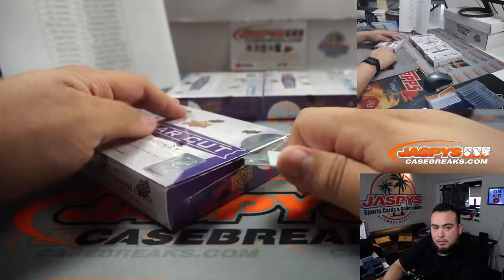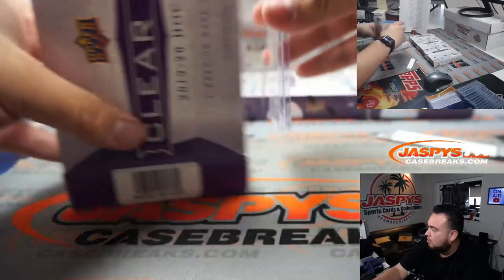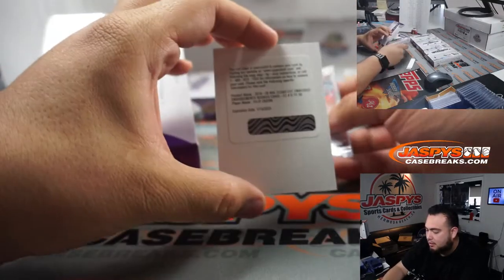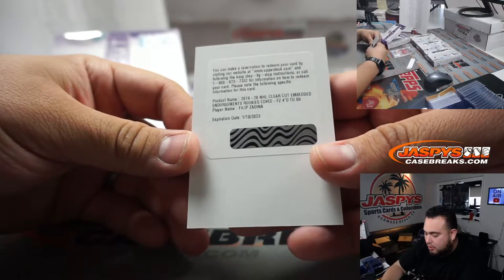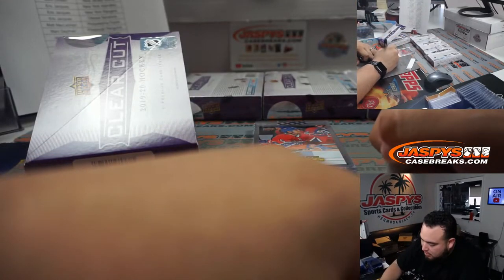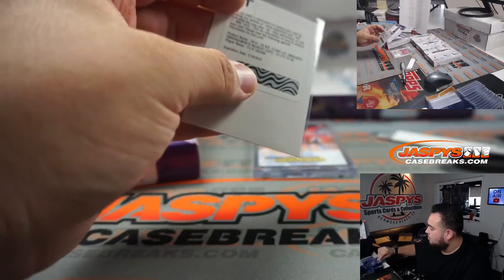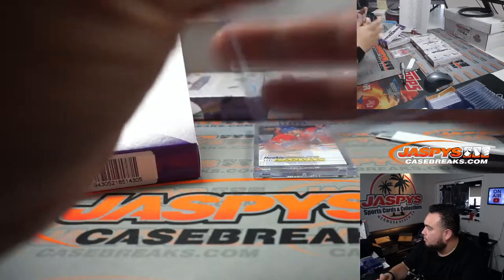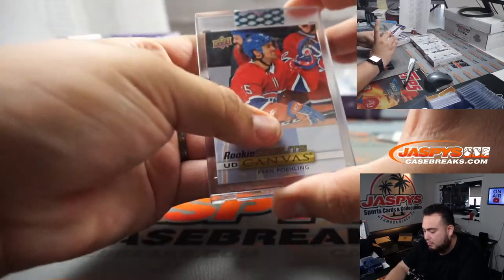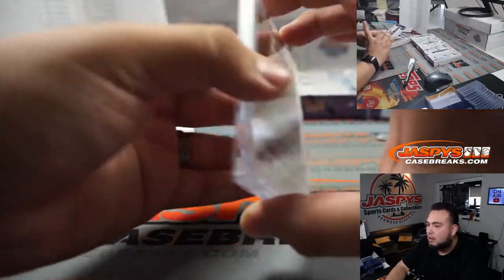Alright, four more boxes. Oh, this one has actually two hits. First one we got is Philipp Zadina — redemption, embedded endorsements out of 99. That will be going to the Detroit Red Wings. And then we got Ryan Poen, rookie debut canvas — not autographed, but there you go.